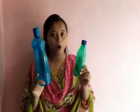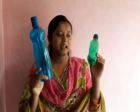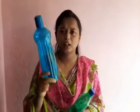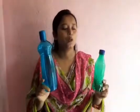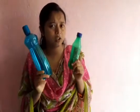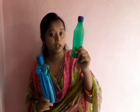Here are two bottles. You can see this one and this one. This is of green color and this is of sky blue color. Now, can you tell me which bottle is much bigger or smaller? Which one is smaller and which one is bigger? Yes, this is the smaller one and this is the bigger one. I hope you understand this one.